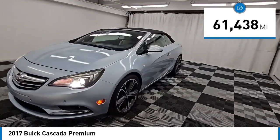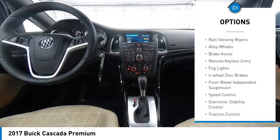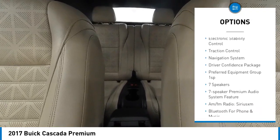This vehicle has less than 65,000 miles. Here are some of this vehicle's great options: rain sensing wipers, alloy wheels, brake assist, remote keyless entry, bought lights, four wheel disc brakes.